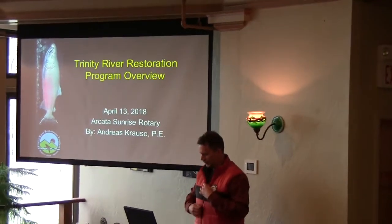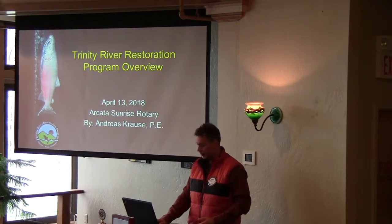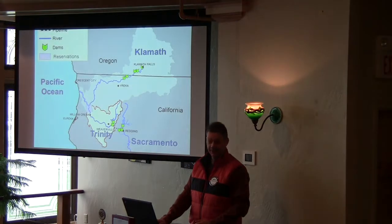I've worked for the last 16 years trying to restore the Trinity River for salmon. It's a short period. I'll try to make it quick.